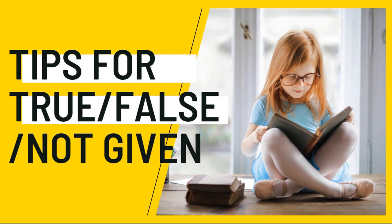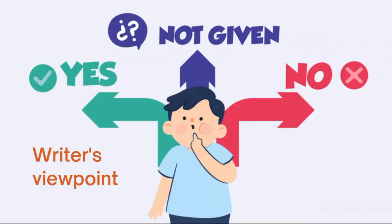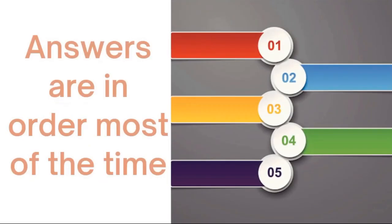Today in this lecture I am going to share certain tips related to True, False and Not Given which might definitely help you to overcome the problem of when to write False and Not Given. There is the same technique whether it's True, False or Not Given, or Yes, No and Not Given — there is not much of a difference. Mostly in the examination, Yes, No and Not Given is asked, which is related to the writer's point of view.